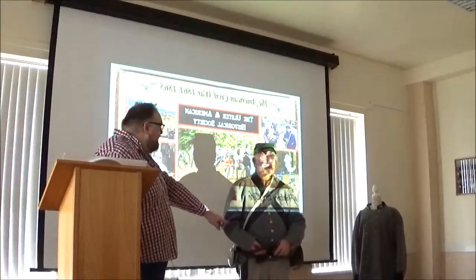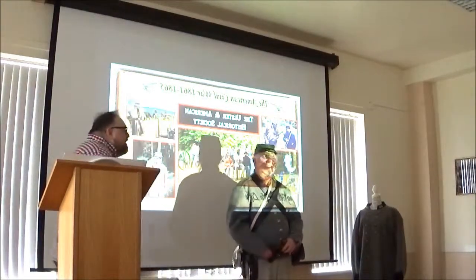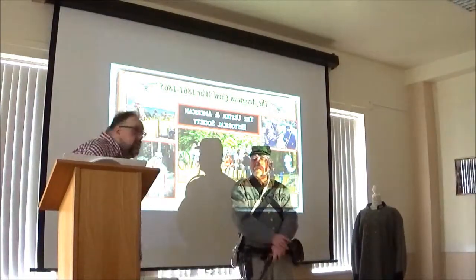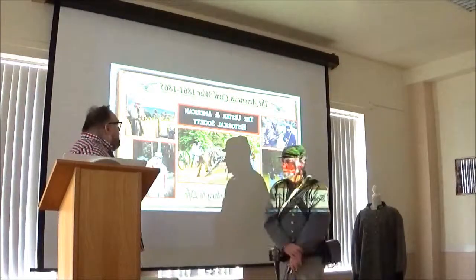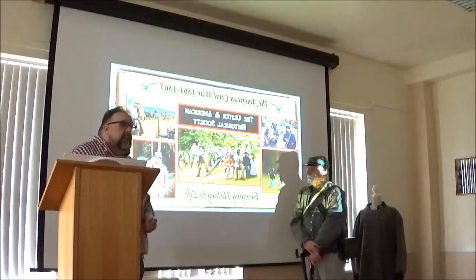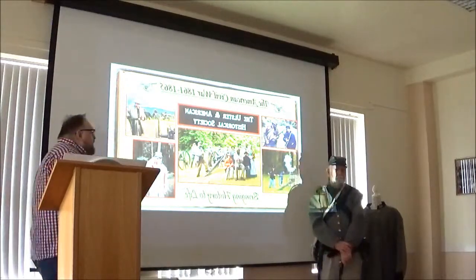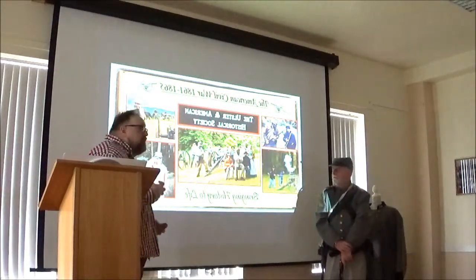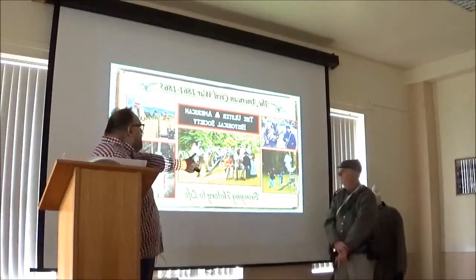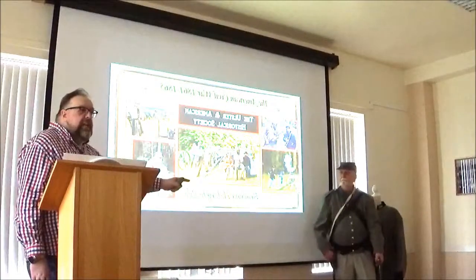If you notice what Roy is wearing, he's dressed in a Confederate uniform. Our group, the Ulster American Historical Society, we do both. We do the 22nd North Carolina, and we also do a group called the Ulster Guard, which was from New York. We have a mixture of both North and South.